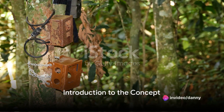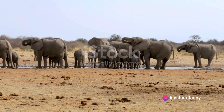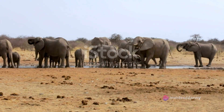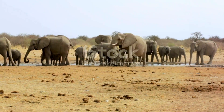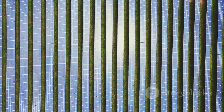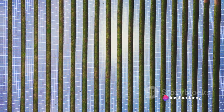Ever pondered how technology can be harnessed to prevent human-wildlife conflicts? Picture an alarm system that alerts communities when elephants, lions, hyenas, and other wildlife are near, thus preventing potential conflicts. This system uses loud sounds and flashing lights powered by solar energy. Intriguing, isn't it?